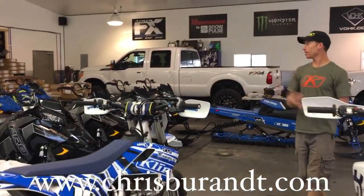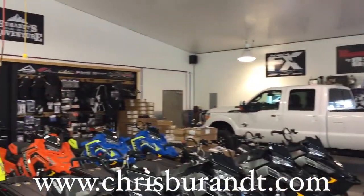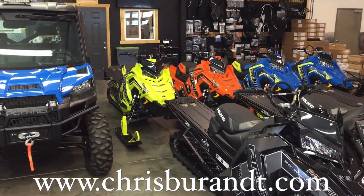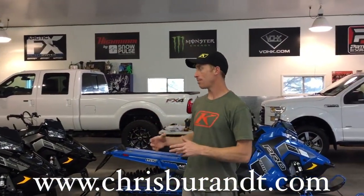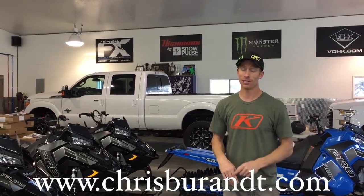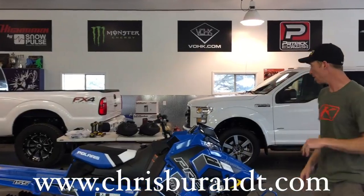Today we're setting up all these awesome 2018s. These are all the LEs that we've got. We'll be doing a really cool promotion contest with Arctic FX, getting you guys involved to help pick out the wraps for the named sleds — and wait till you hear some of these names. Ryan McConnell, you're a genius at the naming game. So that'll be fun.